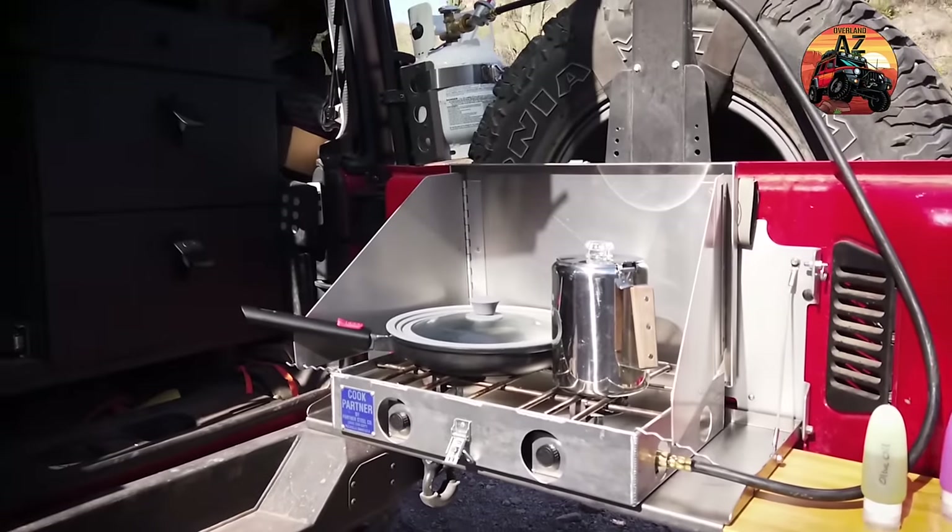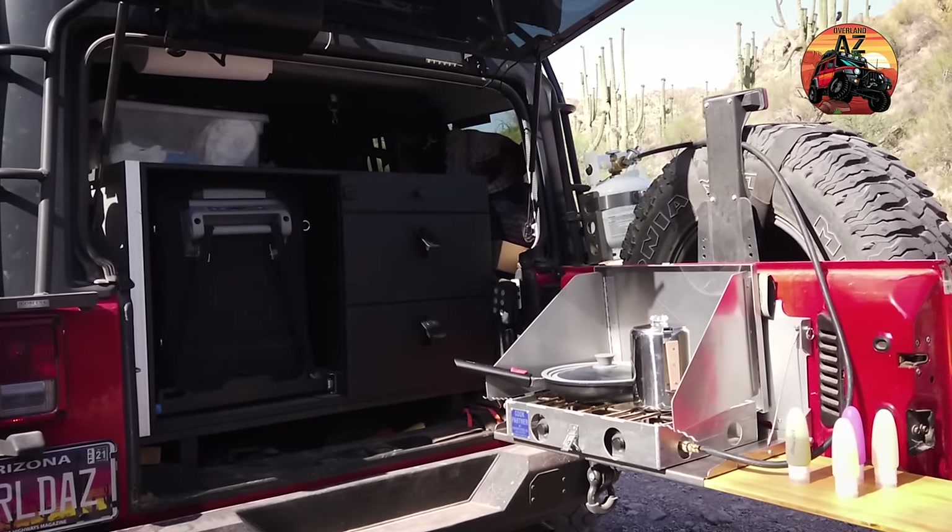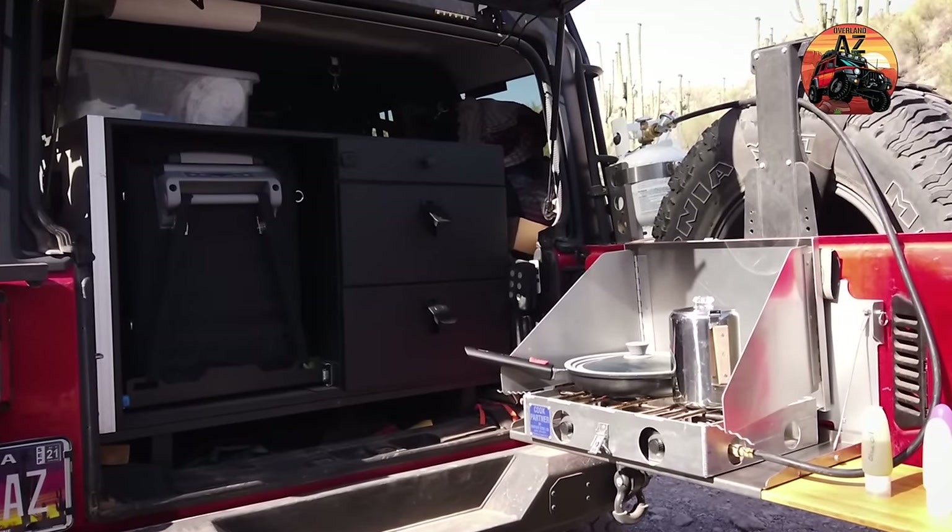Next you're going to hear from Josh over at Overland AZ. Josh has been doing overlanding for a while with his family, so I'm really interested in how he sets his kitchen up. Hey guys, Josh here with Overland AZ. Today we're going to look at five of our favorite camp kitchen accessories that we take with us on every single trip. Our camp kitchen has evolved over the years to be lighter, more compact, and more efficient.